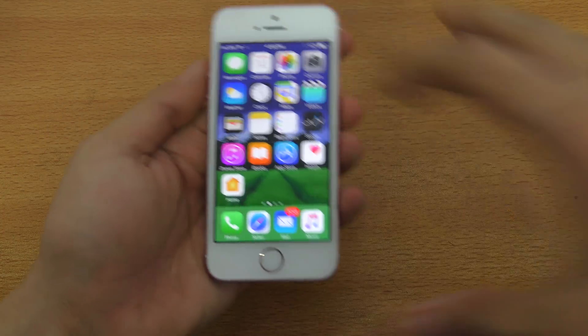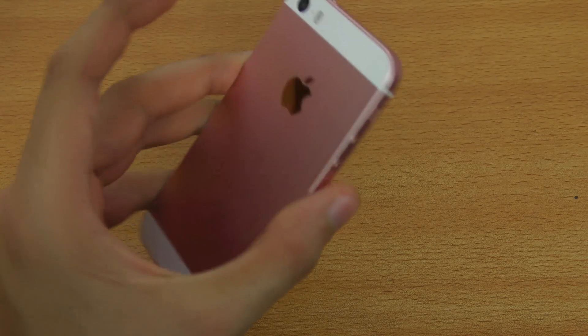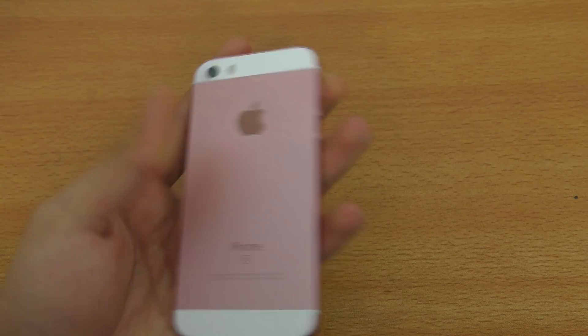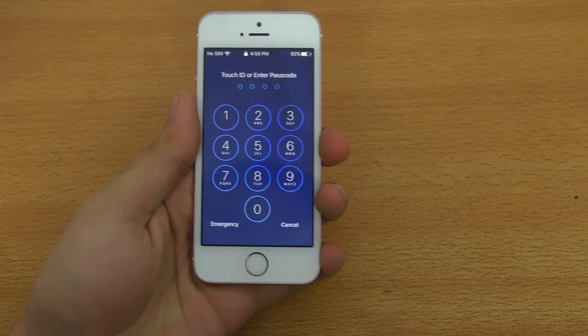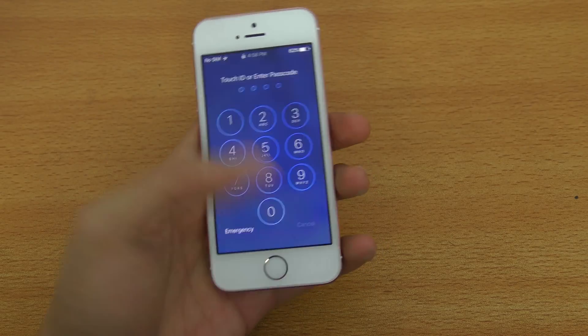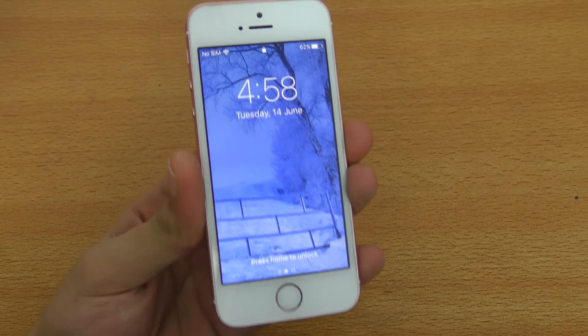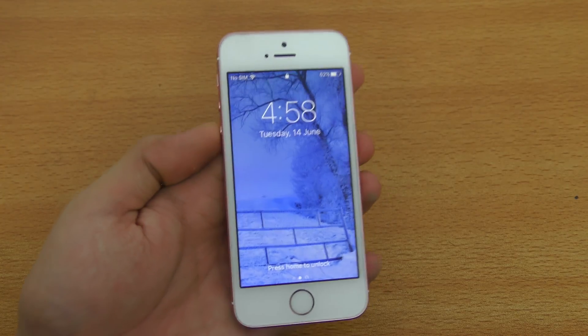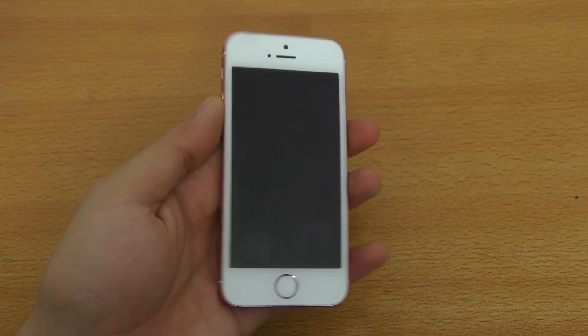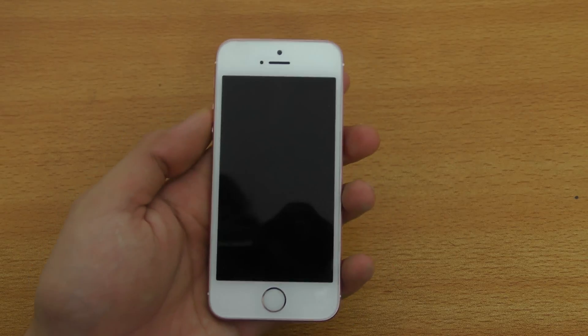Hey guys, it's time to take a look at the iOS 10 beta 1 on the iPhone SE, the pink iPhone SE that I have. Let's just take a look here how it's running on this small but powerful little device. I know a lot of people have the iPhone SE and are interested in installing the beta 1.